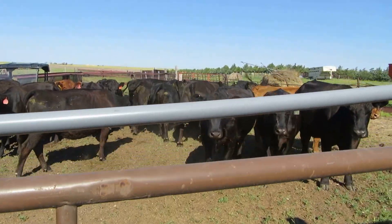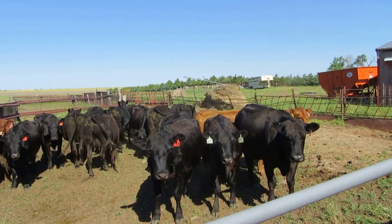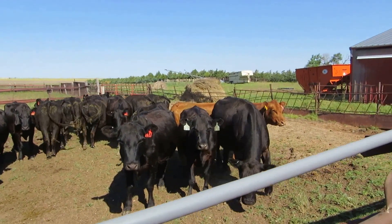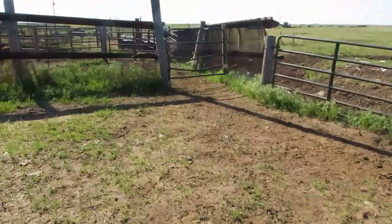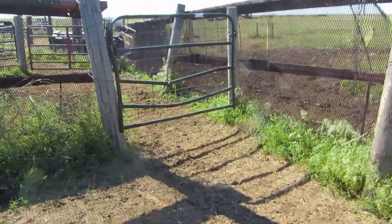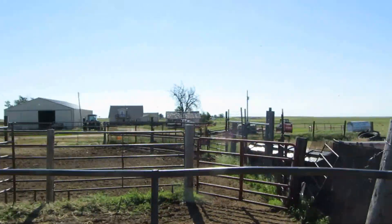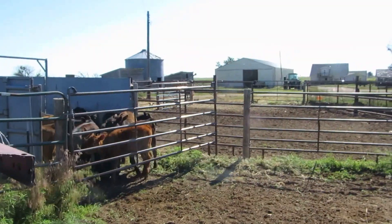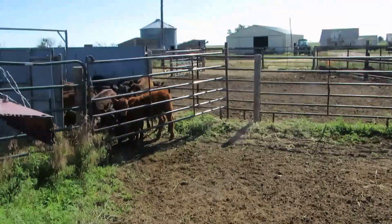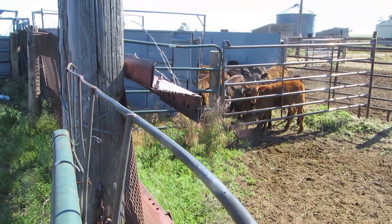The cows have been sorted off. You can see from my earlier video that red gate over there where they came in, through this gate, then back around there as I illustrated. The calves were separated off and now they're back in here in this tub area.